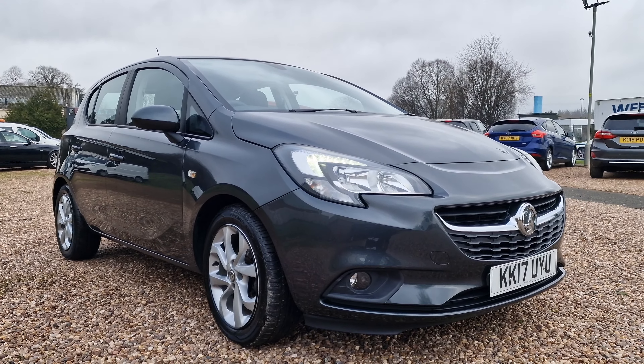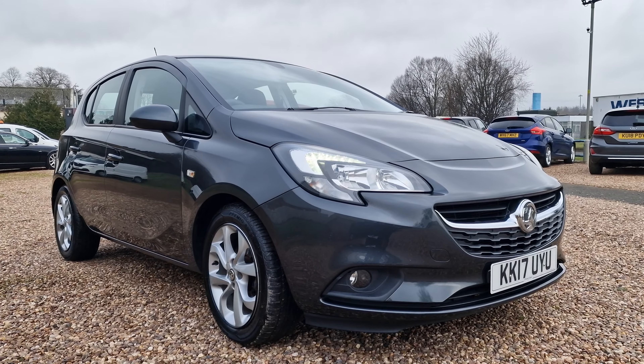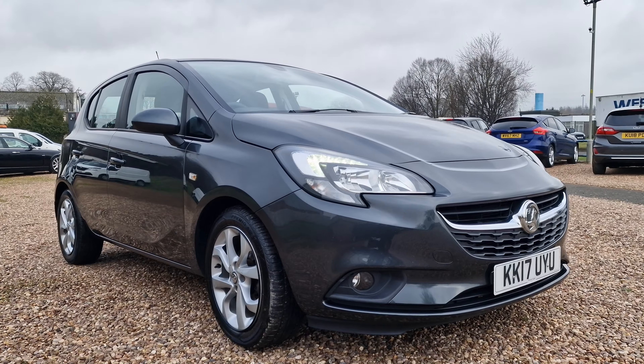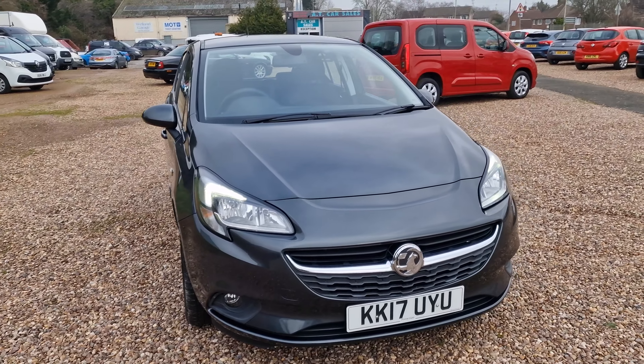Today we're looking at this 2017 on a 17-reg Vauxhall Corsa. This one is the 1.4 injection, the EcoTech with the Energy trim. It is a Euro 6, so fantastic for you folks in Little London, Birmingham. ULEZ compliant vehicle, just the two registered owners from new, covered around about the 56,500 mark with full dealership service history, come direct from the Vauxhall main dealer.